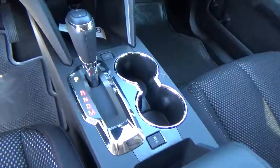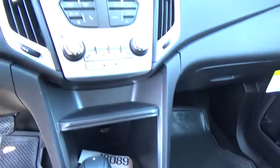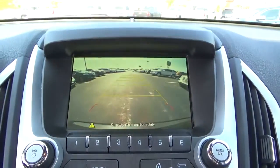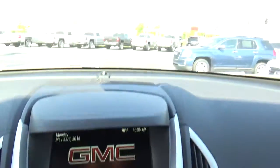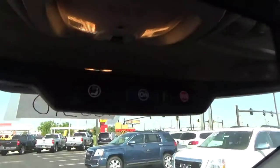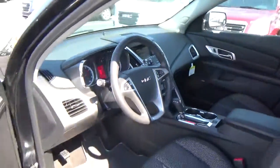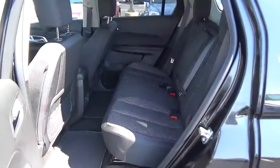Heated seats, climate control, backup camera, OnStar, folding rear seat.